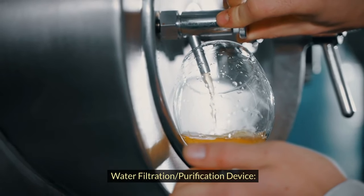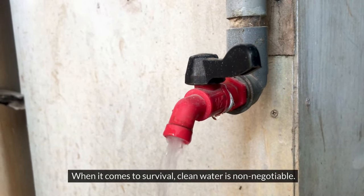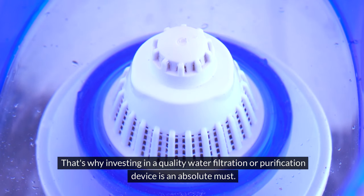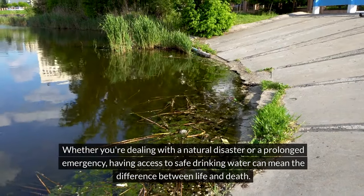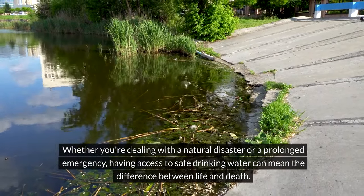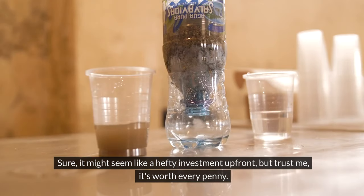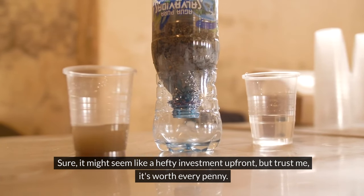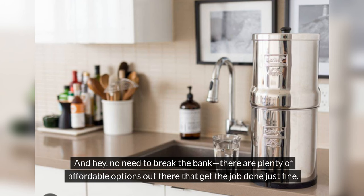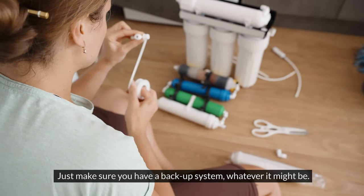Water filtration and purification device. When it comes to survival, clean water is non-negotiable. That's why investing in a quality water filtration and purification device is an absolute must. Whether you're dealing with a natural disaster or a prolonged emergency, having access to safe drinking water can mean the difference between life and death. It might seem like a hefty investment up front, but trust me, it is worth every penny. And there's no need to break the bank — there are plenty of affordable options out there. Just make sure you have a backup system, whatever that might be.